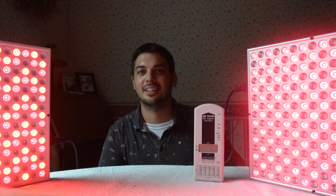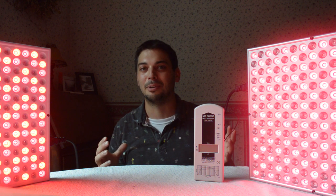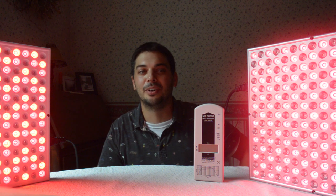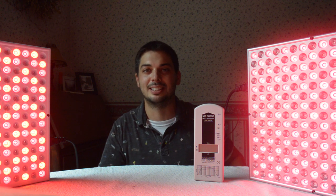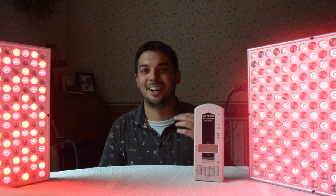Hey everyone, it's Andrew from Gemma Red, and today we're going to take a look at a really neat topic: avoiding some pitfalls when you're shopping around for red light therapy panels. The big basis for this is that there are a lot of alternative suppliers and alternative places you can get them.